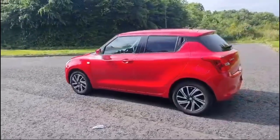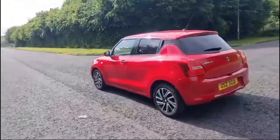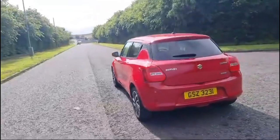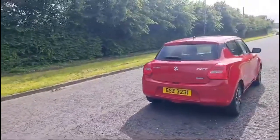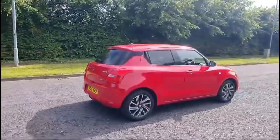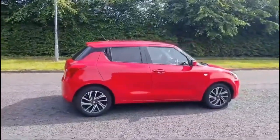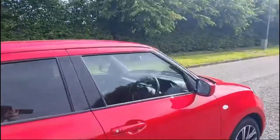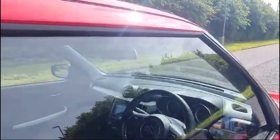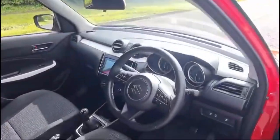This lovely mild hybrid car is achieving up to 60 miles per gallon. Why not call down to the South Circular and see it? Ask for myself Ross, Bill, or Jamie — we'd be more than happy to arrange a test drive and go through all the finance options currently available on this beautiful Suzuki Swift. Give us a call at 02891 272701, or you can reserve online for £99.5.